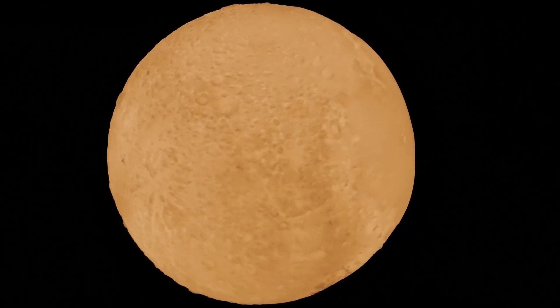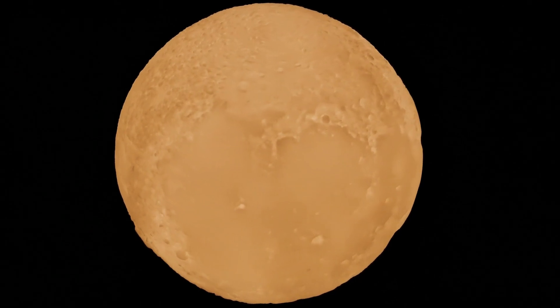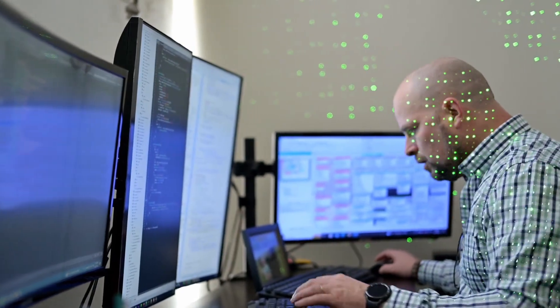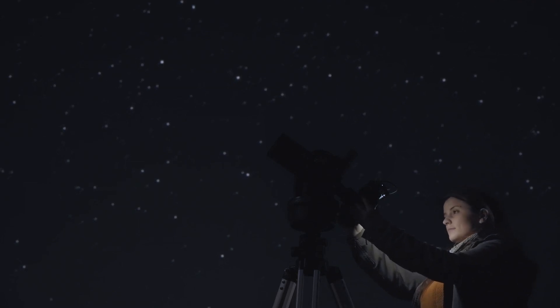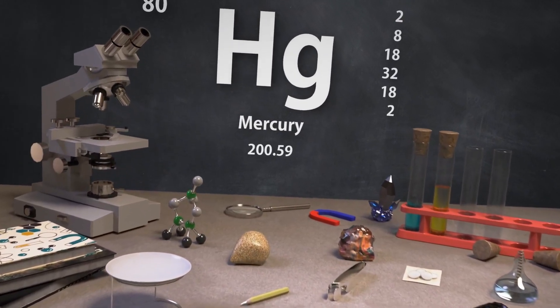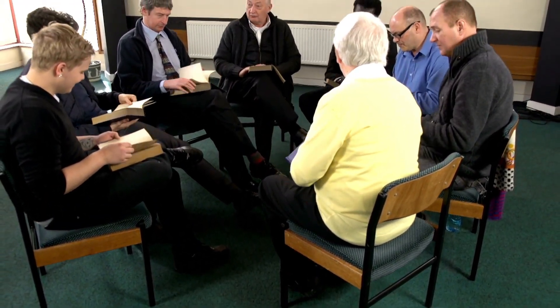Mercury, the planet closest to the Sun, continues to baffle scientists with its many mysteries. Though it's the smallest planet in our solar system, its features and behavior are anything but ordinary. For years, astronomers have studied this tiny, scorching world, uncovering phenomena that were once thought impossible. Among the more astonishing discoveries are signs suggesting the possible presence of diamonds on its surface, an idea that has only deepened the intrigue surrounding this extreme environment.